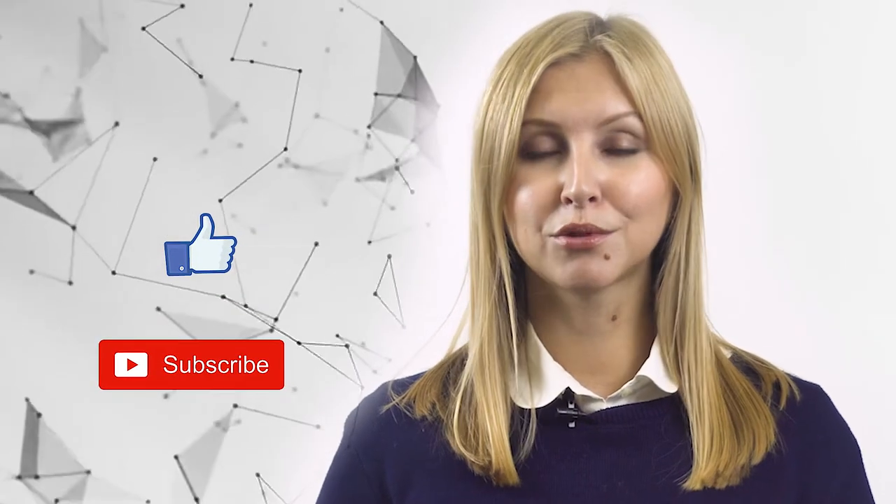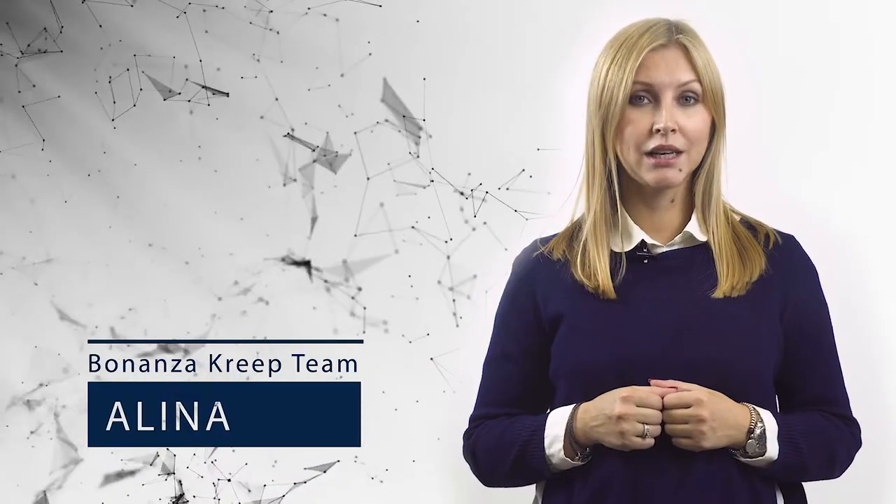Thank you so much guys for watching us today. If you want to learn more about this project, please follow the links below. We do appreciate your thumbs up, your subscriptions, and your comments. It was Alina with Bonanza Creek and I'll see you guys in the next video.